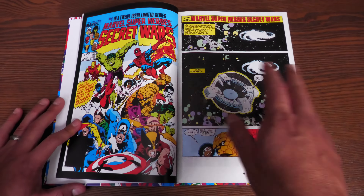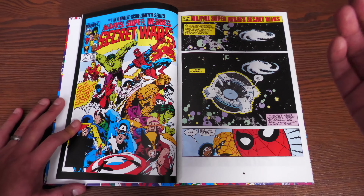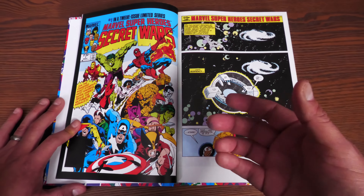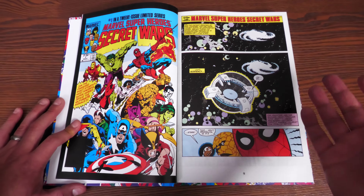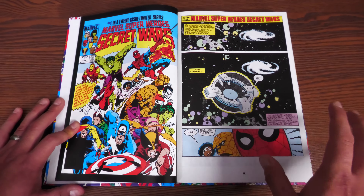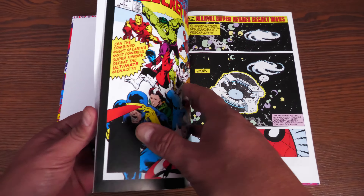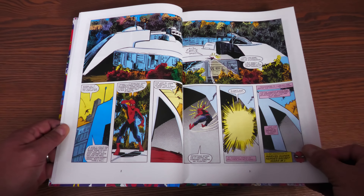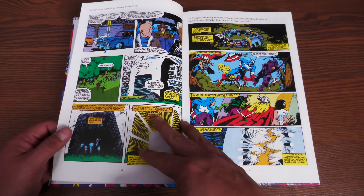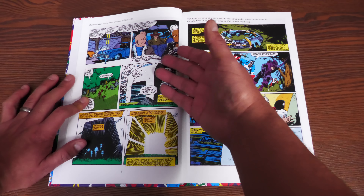This book was printed over 10 years ago. Here is the back of the book, looking very similar but using different fonts, and telling you what it collects along with the covers of the issues collected. One very important thing to note is the price — the original printing was $99.99, and the new printing is $75. So if you missed out on it, it's a good time to get it now.